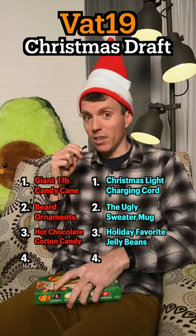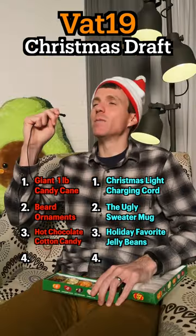Jelly Belly holiday favorite jelly beans. I want to try a cranberry. I'm going eggnog. Oh — right out of the can. Oh my gosh, this makes me ready for Christmas.